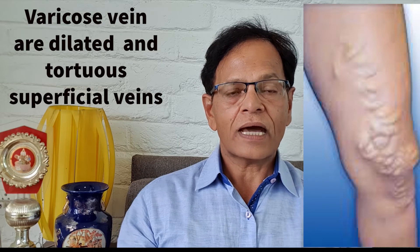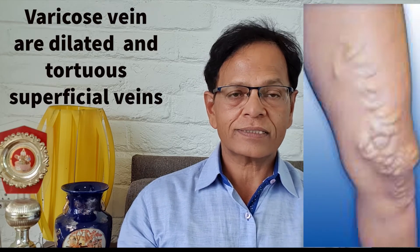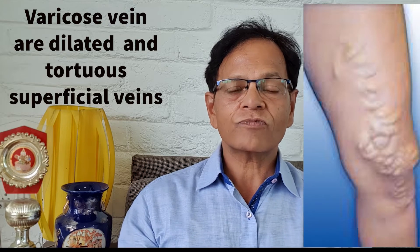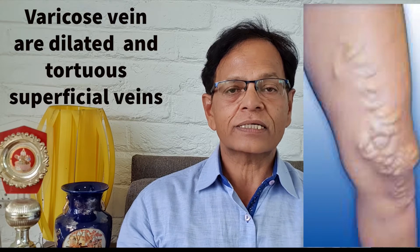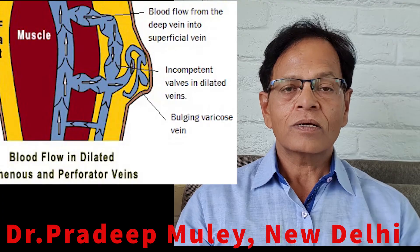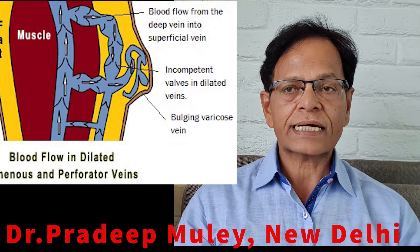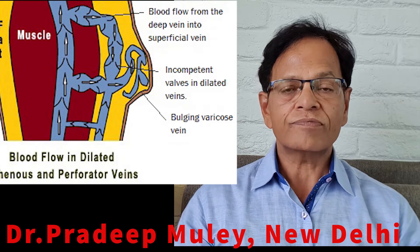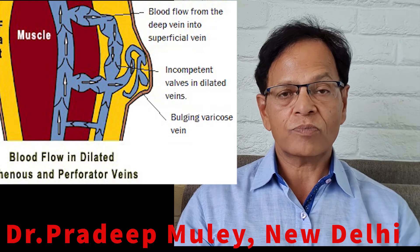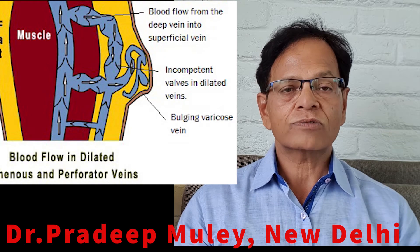Varicose vein is the dilated and tortuous veins, normally we see in the thigh and legs area, and these dilated veins bulge out from the skin, so easily you can identify this as varicose vein. Normally the superficial vein has many valves inside, and the function of the valve is to take the blood up toward the heart. If this valve is faulty or not working properly, the blood pools down into the thigh and leg veins, that's why they bulge out.